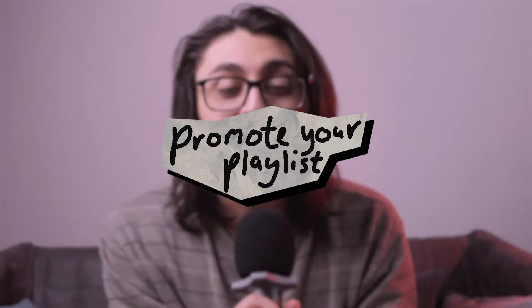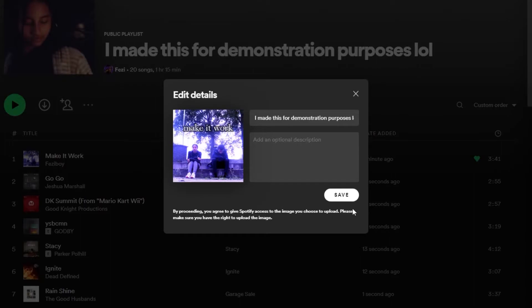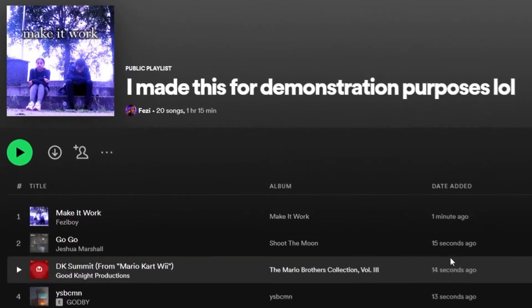So now we know why having your own playlist is good, but how do you actually optimize this playlist to get you those thousands of streams? Promote your playlist instead of your song. Whenever I release a new song, I put that song at the number one spot on the playlist and change the cover art of the playlist to the cover art of the song.